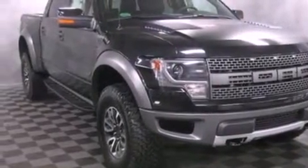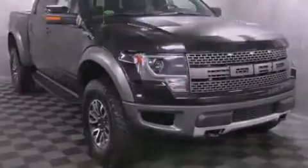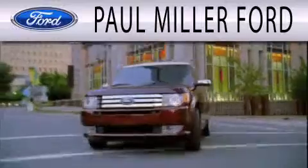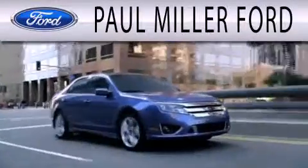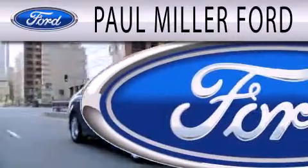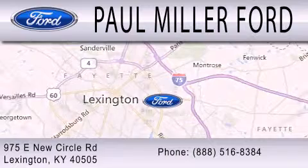Call now to find out how you can own this breathtaking automobile. Paul Miller Ford is dedicated to doing everything possible to ensure that the experience you have selecting your next vehicle is as pleasant as possible. We are located at 975 New Circle Road Northeast in Lexington.